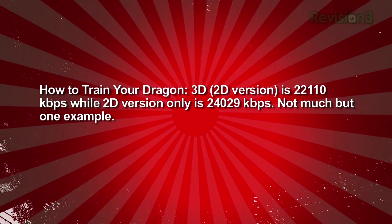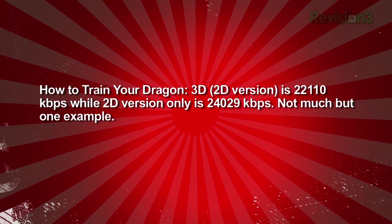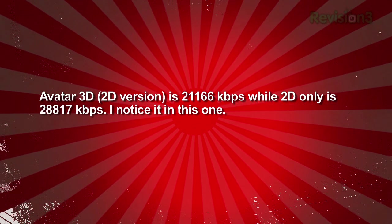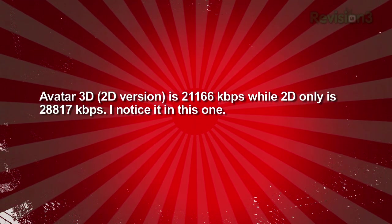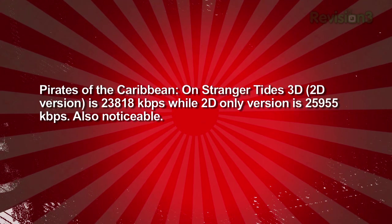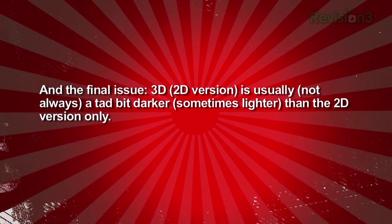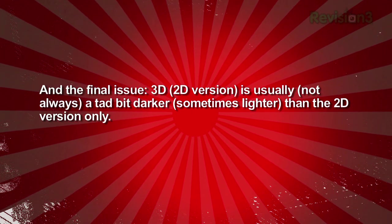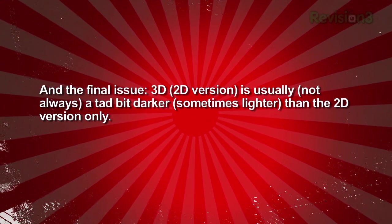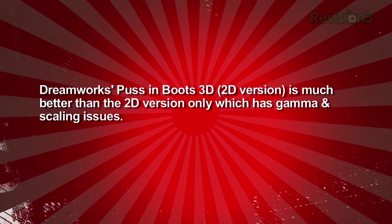One example was How to Train Your Dragon — the 3D/2D version is basically 22 megabit, while the 2D-only version is 24 megabit. Not much, but here's another example: Avatar 3D — the 2D version on the 3D disc is about 21 megabit, while the standalone 2D version is up to 28 megabit. And he actually noticed this one: Pirates of the Caribbean: On Stranger Tides — the 3D/2D version is about 24 megabit, while the 2D version bumps up to almost 26 megabit, also noticeable. Finally, the 3D/2D version is not always darker — sometimes even lighter than the 2D-only version. And DreamWorks' Puss in Boots 3D/2D version is much better than the 2D-only version, which has gamma and scaling issues. Man, there are some good eyeballs out there watching these movies.